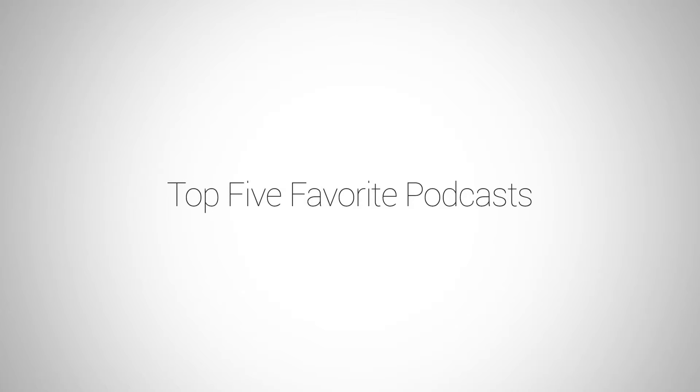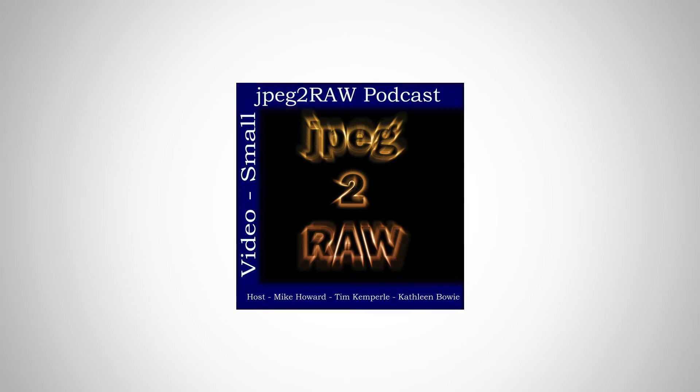My first podcast is JPEG to Raw. These two guys are fun to listen to — they go back and forth. It's been a while since they released one but they just started getting back into it. They have a lot of cool guests; one of my favorites was a real estate photographer who basically went through everything he does in real estate photography. It's great to see those kinds of in-depth interviews.